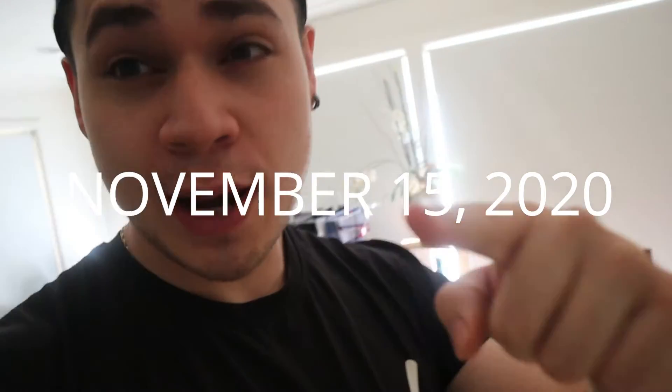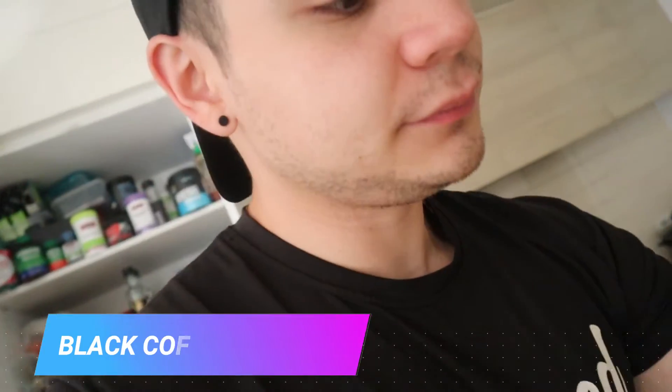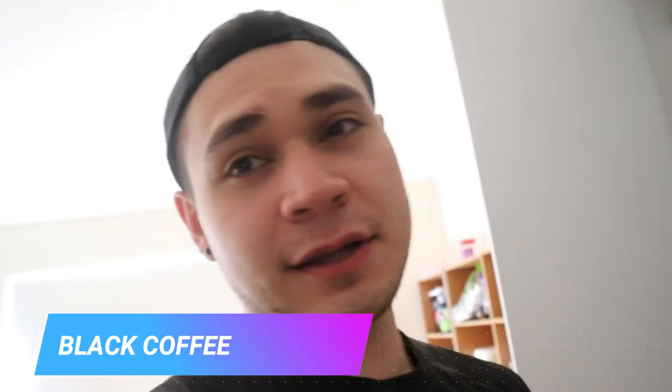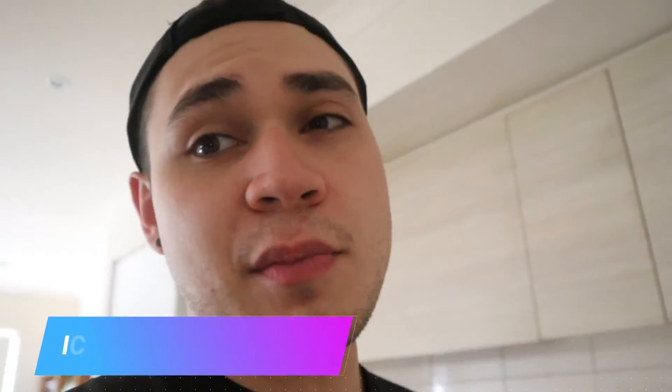Alright guys, good morning! Today is your lucky day because I'm going to teach you how I make my MCT iced coffee. First thing you're gonna need is coffee, second thing is liquid coconut MCT oil, third thing you're gonna need a blender of some sort — I have the NutriBullet — and last but not least, we need some ice.